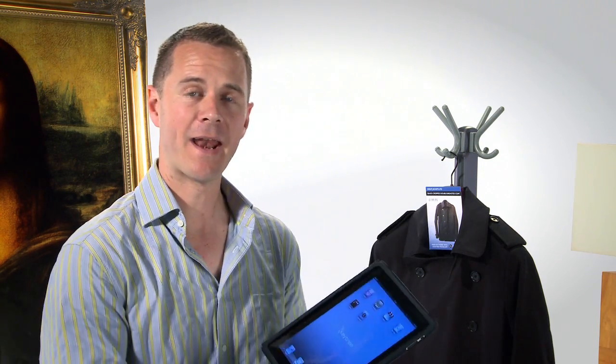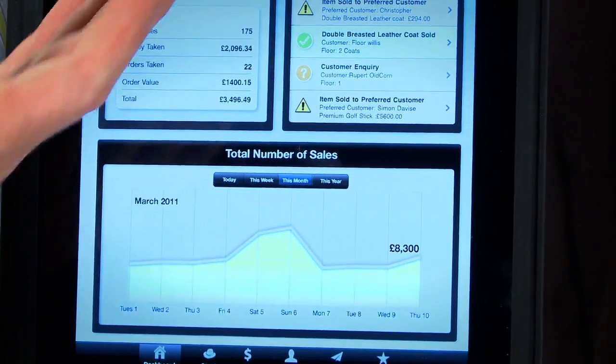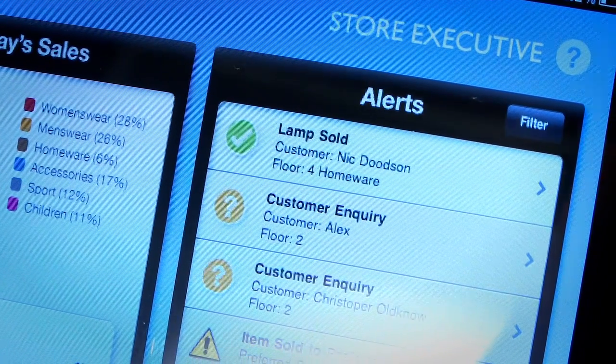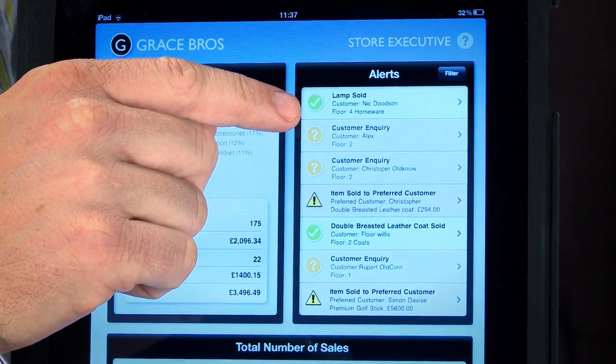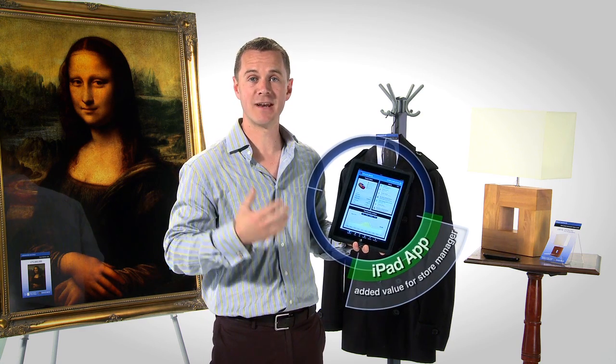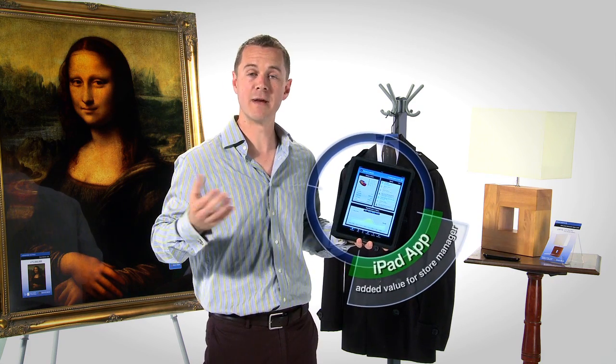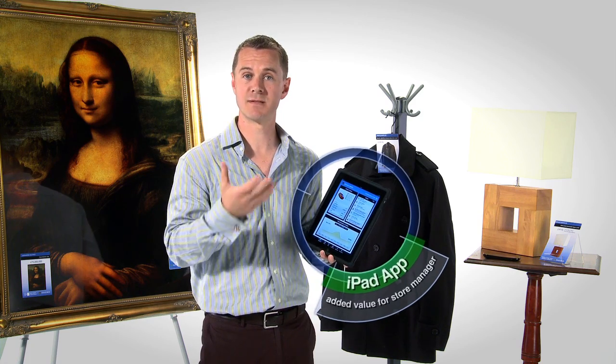Now on the other side of the sales equation is the store manager. We've developed an iPad application that is accessing the same River platform and pulling down real-time sales data. So the store manager would start up his Grace Brothers iPad app, and here we have sales information. In the top left hand side we have today's sales by department, across the bottom we have the total number of sales by month, and on the right hand side we have live sales information alerts. I can see here at the top a lamp has just been sold to Nick Dudeson on floor four. This gives the store manager added value because since I know where the customer has made the purchase, I might be able to go and meet the customer and offer more information such as delivery times or see if the customer would like to buy some more products.